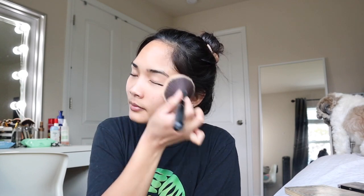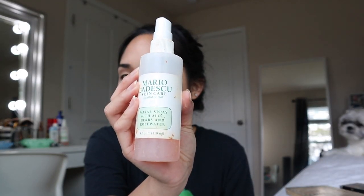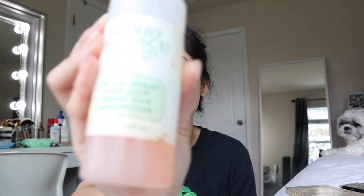I actually learned this from TikTok — I was watching a makeup video and they applied powder first before putting on foundation to have a smooth face. The powder I'm using is from Makeup Revolution in the shade Banana. After that, we're going to spray our face with a setting spray — right now I'm using Mario Badescu Rose Water Spray.